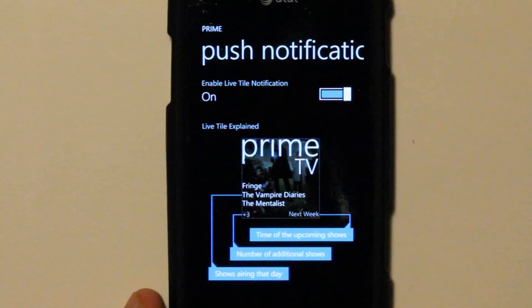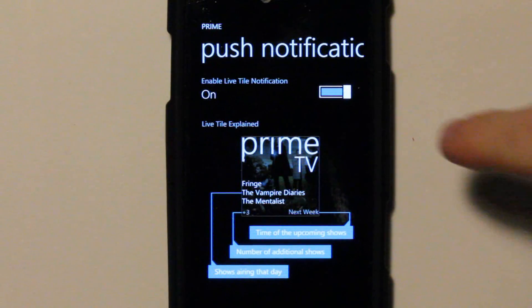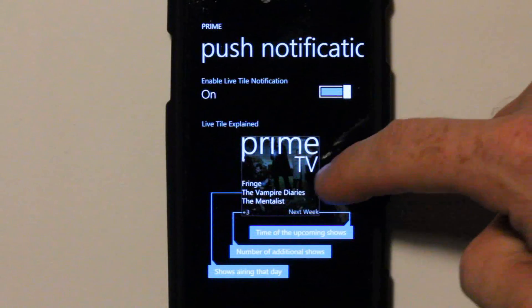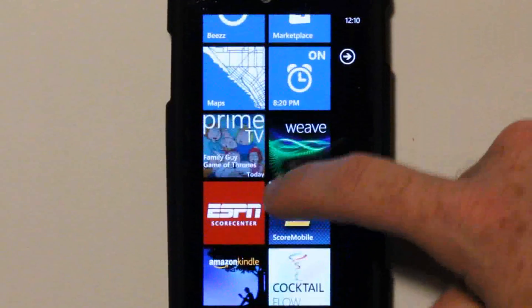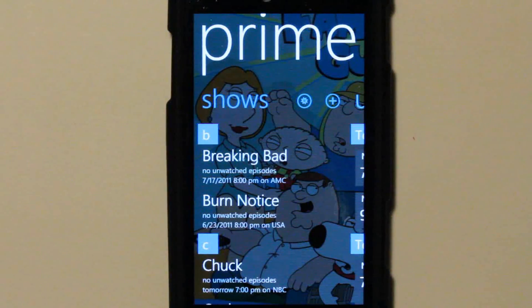You can turn on or off the live tile notification — I don't know why you would turn this off, because it really brings this app into super handiness. When you turn it on, your live tile shows Fringe is next with a Fringe background, Vampire Diaries and Mentalist coming up next week, with a plus three indicating three more shows. One thing about that live tile is it does not update automatically — you have to run the app. That's being fixed in version 1.13, where it will update every six hours. And as Mango comes out, there'll be even better features for developers on updating live tiles.